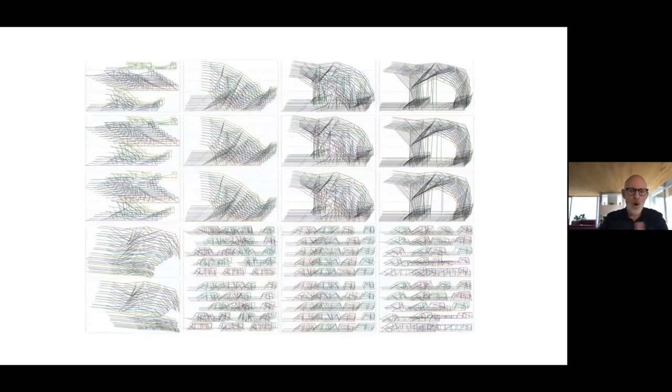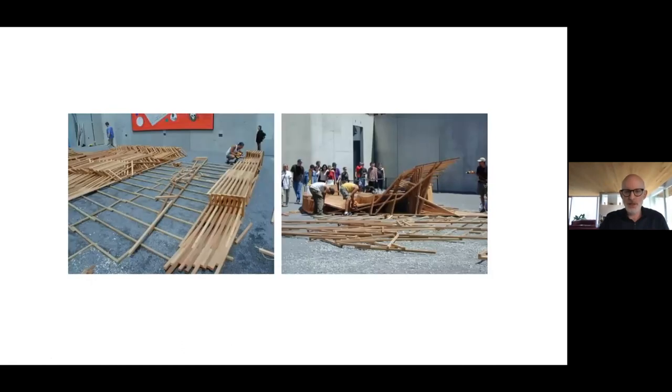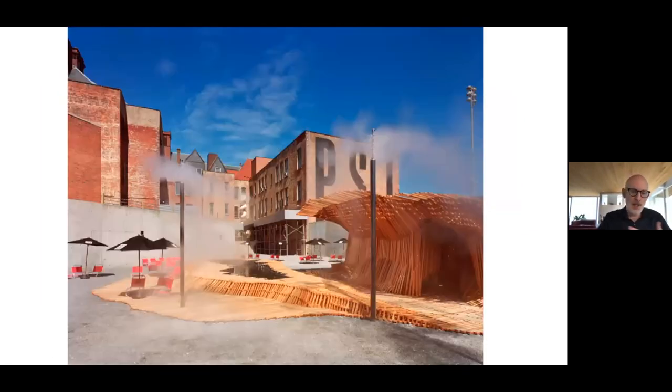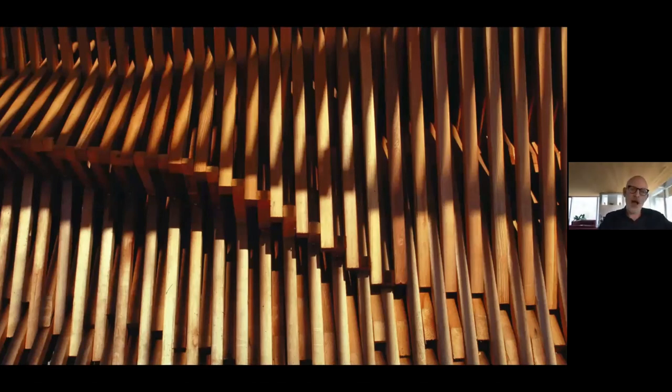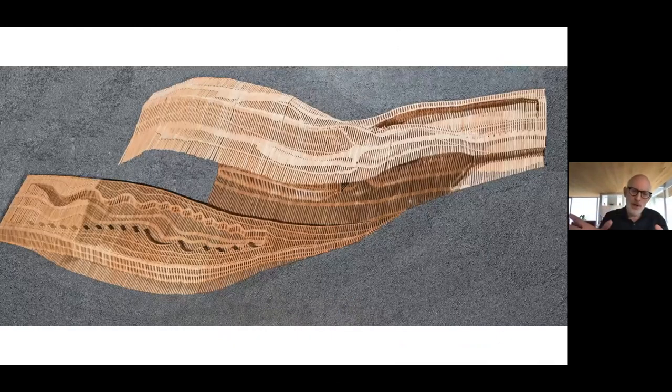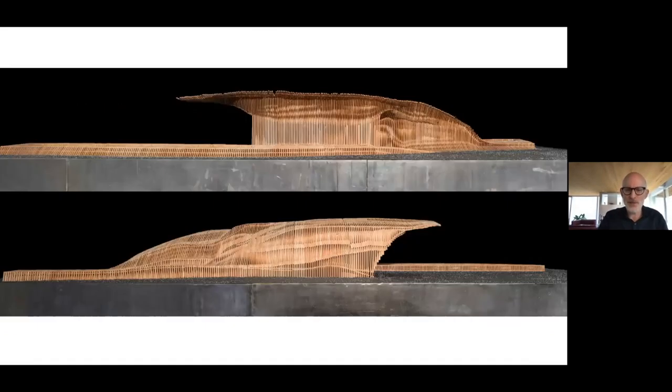The key thing we learned from this project was moving away from the drawing as representation to the drawing as an instruction. These are all the instructions you needed to build Dunescape. It became this wonderful moment where you could actually see the pavilion growing and unfolding in real time. As people came into the museum they could watch it — like speeding up how a Gothic cathedral goes up over time, with everybody witnessing it.